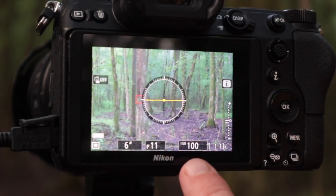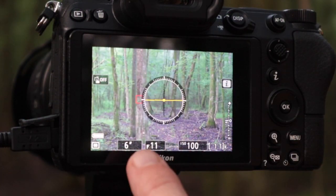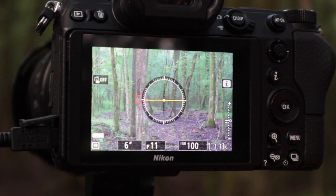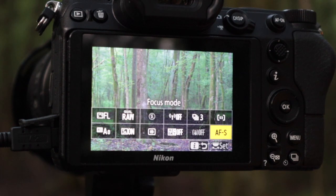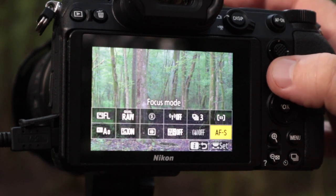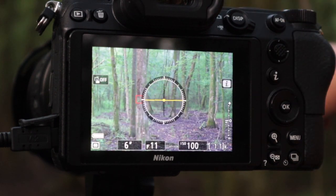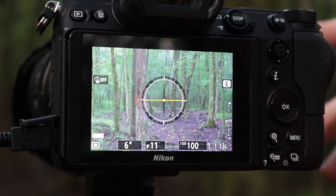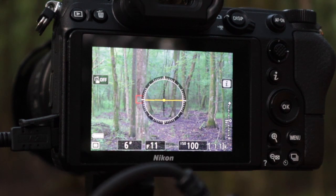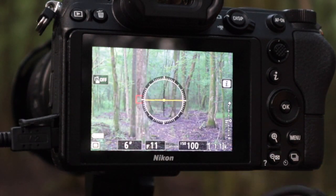I'm going to make this shot at ISO 100, f11, 6 seconds, and I am using silent photography to keep the mechanical shutter from shaking the camera. I've got vibration reduction off, single point autofocus single, and I'm focusing on the first tree in the foreground. We're at about 75 millimeters, and I've got the polarizer on and I'm using the remote shutter release.